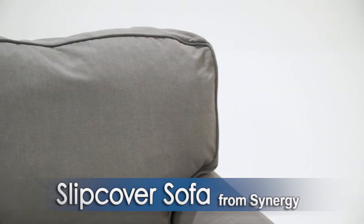Ever have trouble deciding between a white sofa or a gray sofa? Well, now at Zach's Furniture, you can have both. Introducing the Slip Cover Sofa from Synergy.